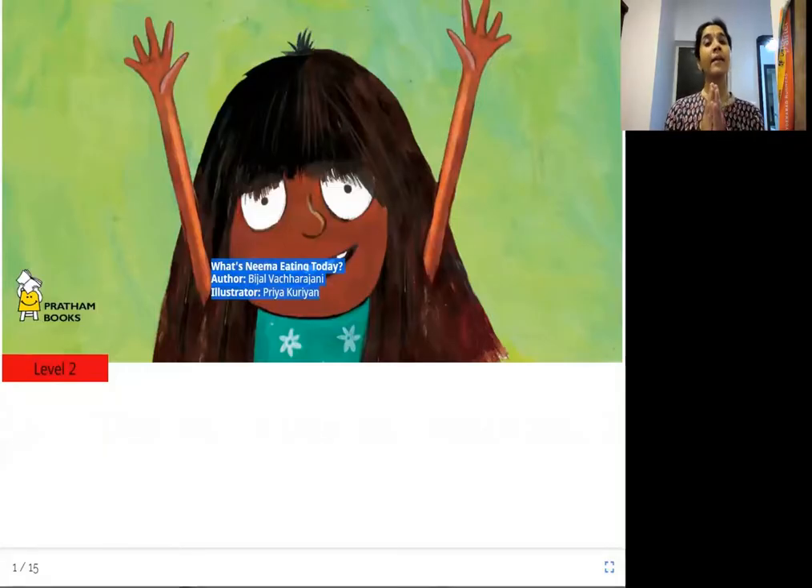Hello everyone. Namaste from Joy of Reading. Today's story is 'What's Neema Eating Today?' The author is Bijal Vacharajani, the illustrator is Priya Kurian, and the publisher is Pratham Books. This girl is Neema — what is she eating today? Let's find out.